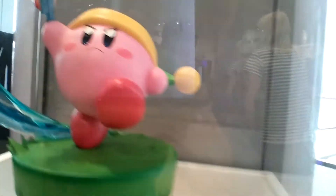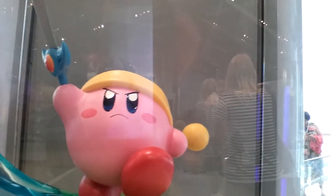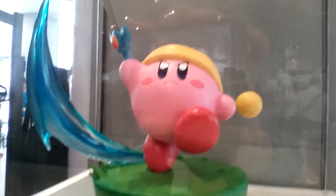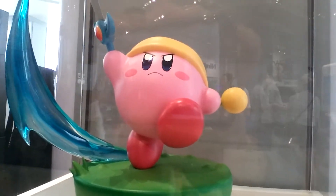Look at that Kirby figure! Anyone can guess how much that costs? Leave comments in the comment section below and let me know how much you think this Kirby costs.